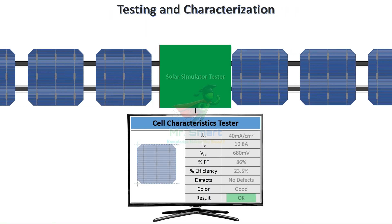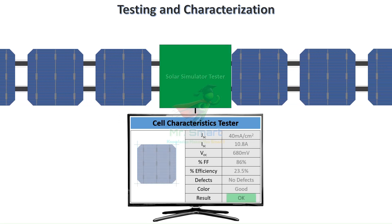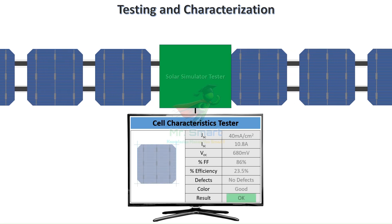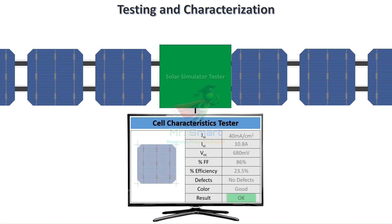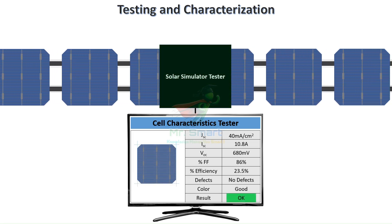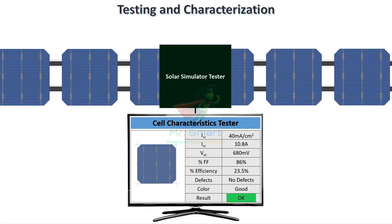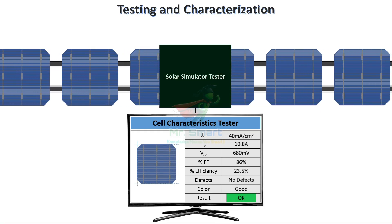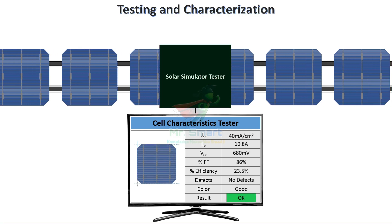Now that the solar cell is complete, it must prove its worth through rigorous testing. Under standard test conditions — 1,000 watts per square meter of irradiance, a cell temperature of 25°C, and an AM 1.5 solar spectrum — each cell is illuminated with a calibrated solar simulator. Engineers measure current density, short-circuit current, open-circuit voltage, fill factor, and overall efficiency. Current-voltage curves are plotted, revealing the unique performance signature of each cell. Only those that meet stringent criteria move forward.